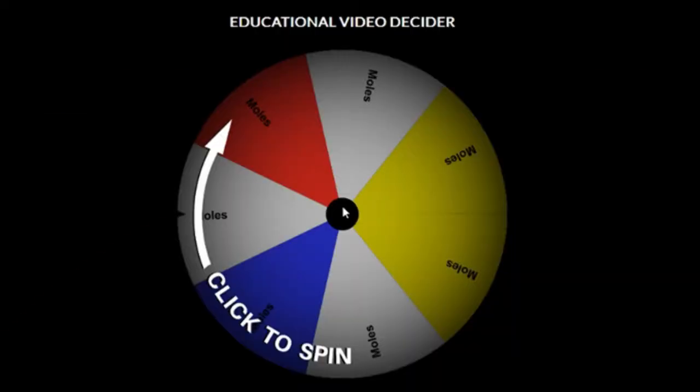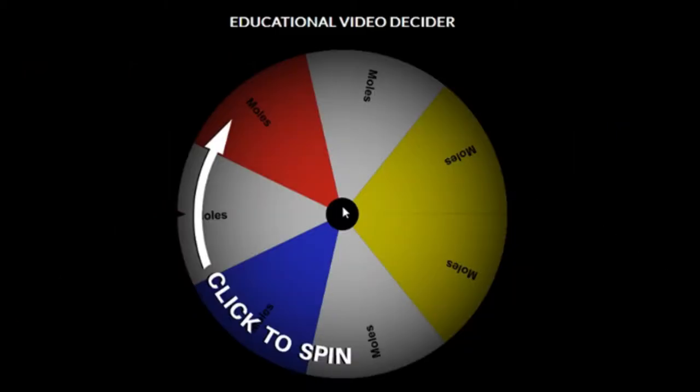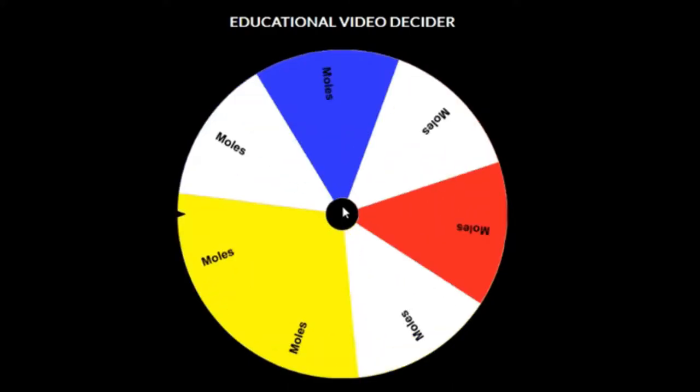Alright guys, we're back at the educational video decider because I need to make this video longer so I can get more ad revenue, so I can move out of the house before mom gets home. Anyways, let's see what we're gonna be talking about.